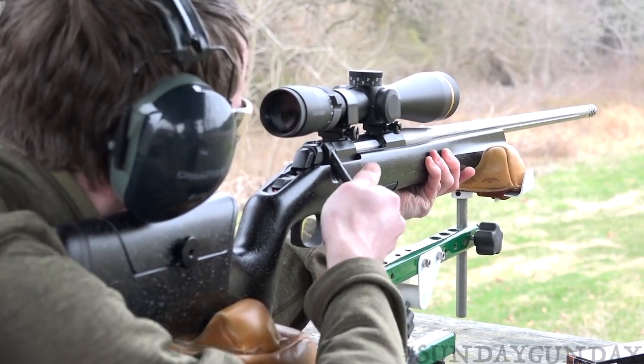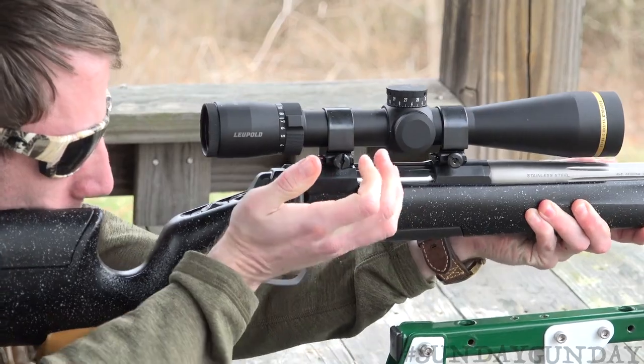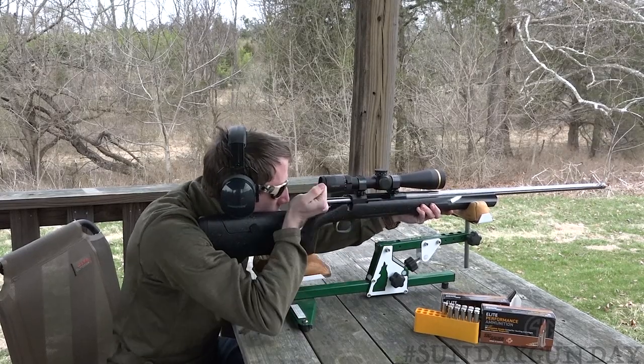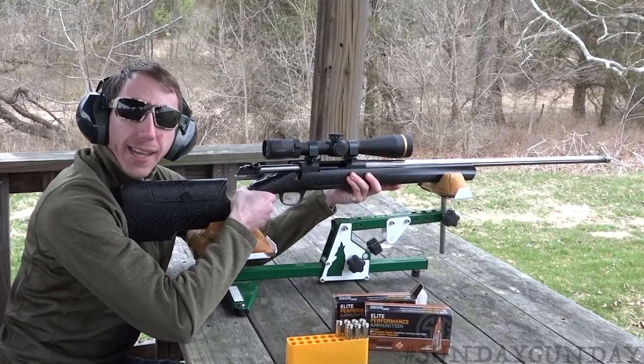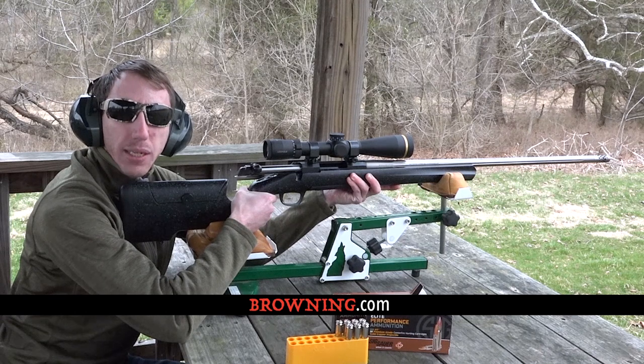If you're wanting a long-range hunting rifle or just want to get into the long-range shooting game on the cheap, Browning's X-Bolt Max Long Range is definitely one rifle to look at picking up. For more on the Browning X-Bolt Max Long Range, visit browning.com. And for more Sunday Gun Day videos any day of the week, visit AmericanHunter.org.